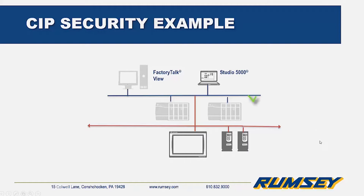The FactoryTalk links are CIP-securable, as are the 5580 processors. Certificates for identity and device authentication, as well as data integrity protection, are enabled. The HMI and PowerFlex 525 drives are then whitelisted. The entire system is then secured.